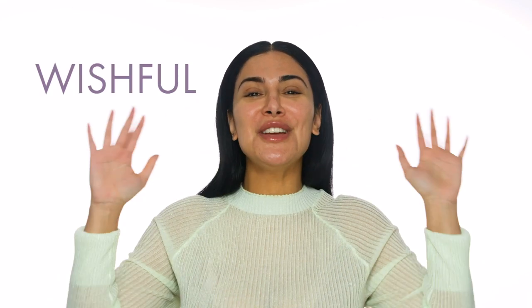Hey beautiful people, it's Huda from Wishful! Today I'm really excited to share with you guys a new product. We're talking about face masks, specifically sheet masks. We tried a lot — we were getting a lot from manufacturers, and one manufacturer who's a leader in skincare in Korea shared something with us that is an innovation in sheet masks.